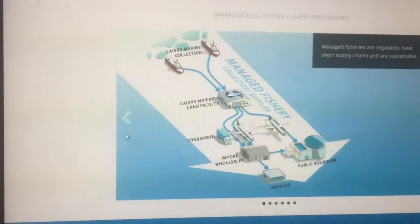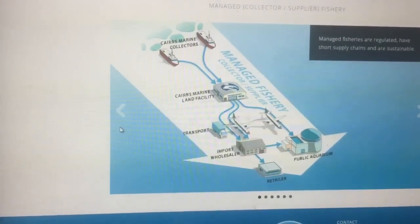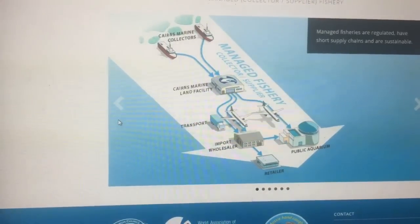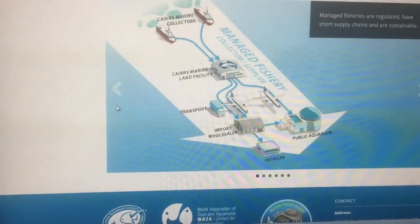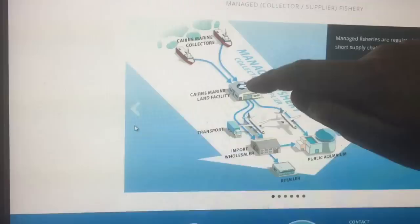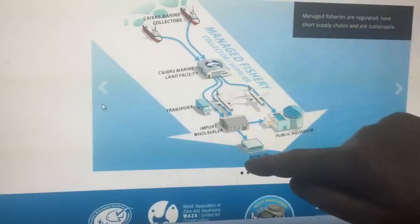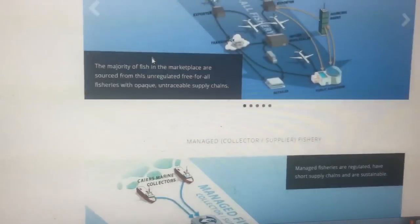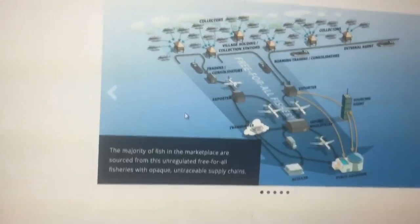The fish are winched up onto a truck and taken to a state-of-the-art facility, where they're packaged using best-practice techniques and flown straight to Majestic Aquariums. Because we buy directly from Cairns Marine, it goes from collection to holding facility to us — it's essentially an ultimate chain of care.